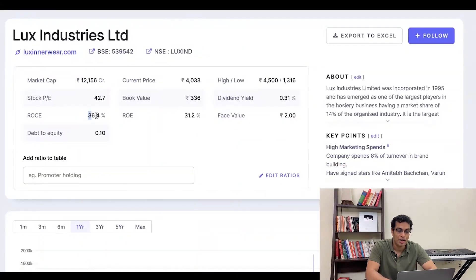The ROCE of Page Industries is 48.2%. If the ROCE is that massive, the PE ratio will be massive too, because both are growth ratios. You should in fact worry if the company has very low ROCE and the PE ratio is very high.